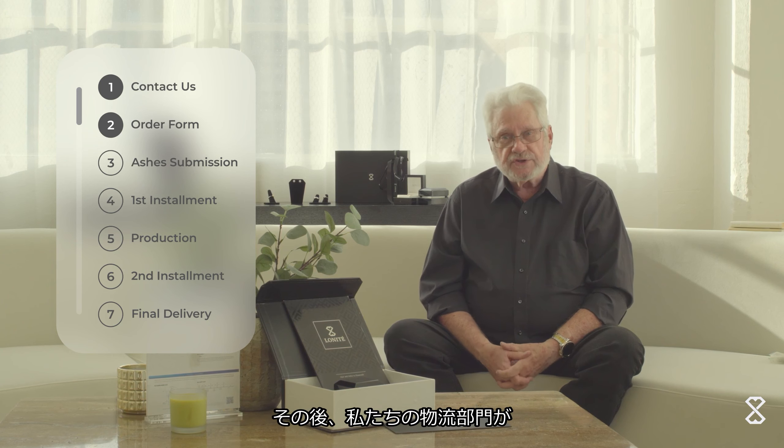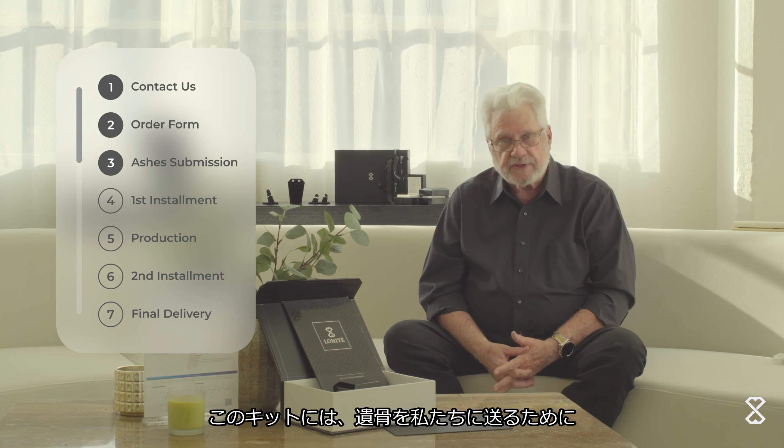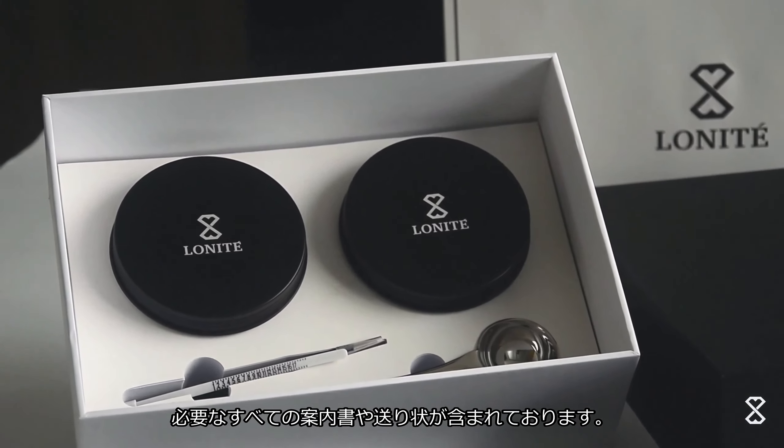And then our logistics department will send them an ashes submission kit with everything they need, including instructions and a shipping label for them to send the ashes to us.